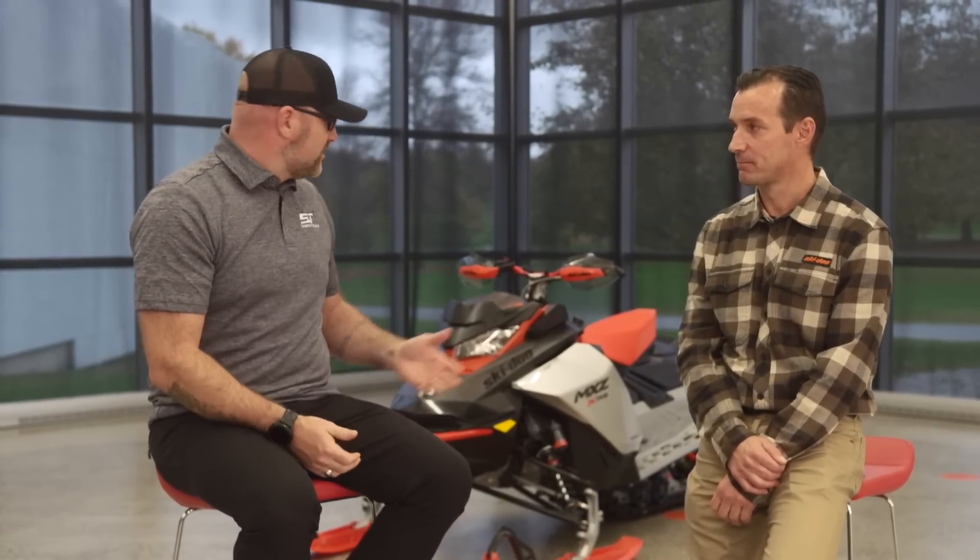Thank you very much for your time, Robin. We appreciate it. This was very interesting and answered a lot of the questions we had about SmartShocks on the MXZ XRS 850 for 2022. To our viewers, make sure you stay tuned because this is just one of a four-part series we've got coming for you, with lots more information coming up.